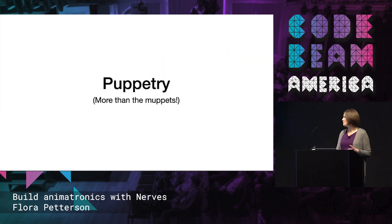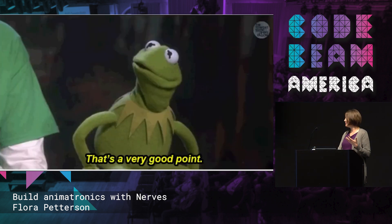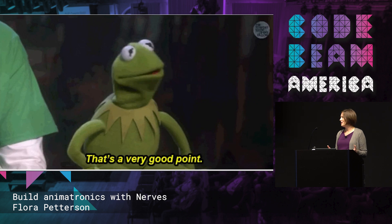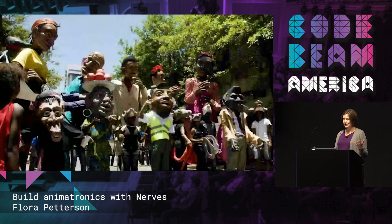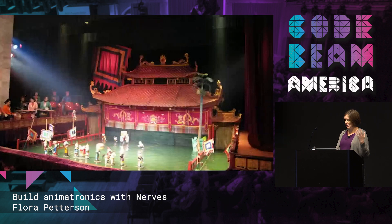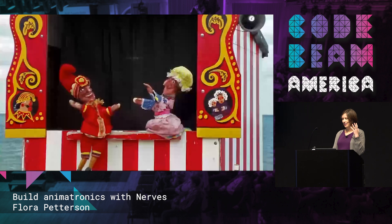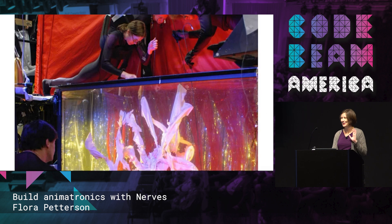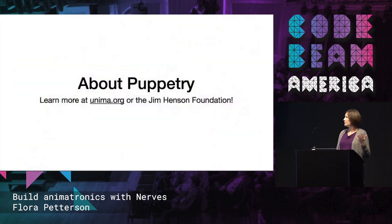I'm going to do a quick overview of puppetry — more than just the Muppets, as much as I do love the Muppets. It's an international topic, so I imagine a lot of you know a lot about puppetry more than most people in the United States do. Puppetry encompasses thousands of years of tradition all over the world — from shadow puppetry, giant puppets, water puppets, Bunraku, rod, and hand puppets. I wanted to think about more than just traditional hand puppets, the whole approach.